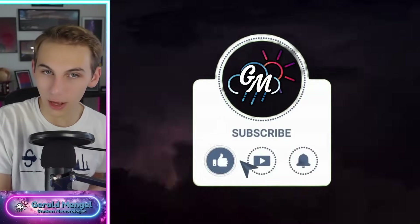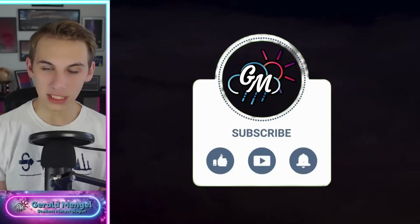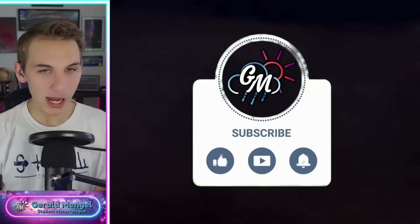If you haven't already, go ahead and like the video, subscribe, and hit the bell for the latest notifications — a great way to stay up to date as we continue tracking this storm system and whatever else Mother Nature throws at us. I'll be here as long as I can to keep you all updated. So with that said, let's dive in and start talking weather by looking at our satellite imagery.